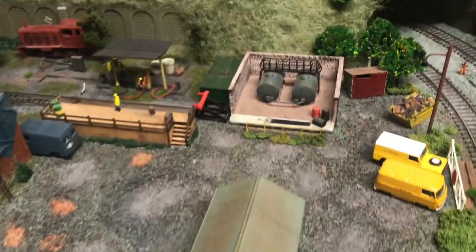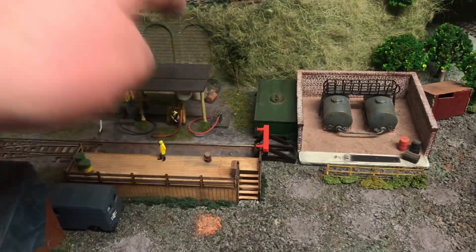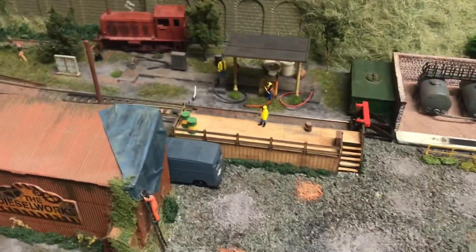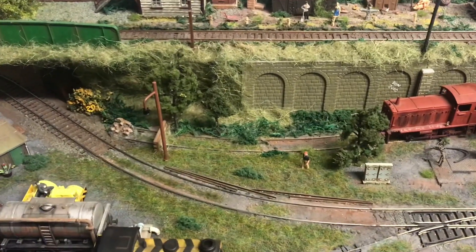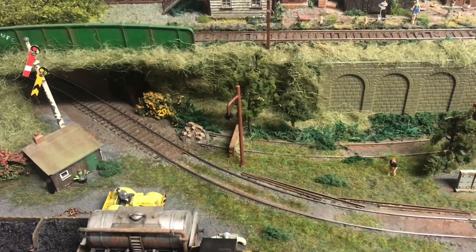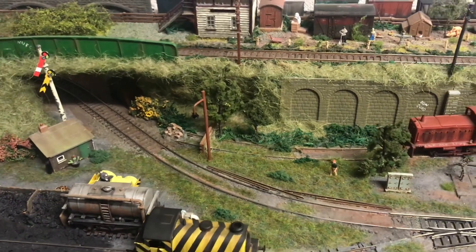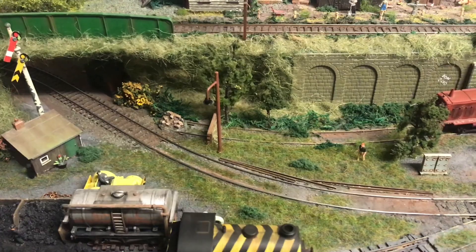Still got the fuelling area up here in this corner, so we've gained an actual fuelling point now, still got the tanks there, little platform. The siding that used to be along the back — I don't know if I changed this in the last update — but it's not a siding anymore, it's an old disused line. I don't like points; if I can avoid using points I always will, and rather than having some of my little shunters stalling on there, I whipped it out.